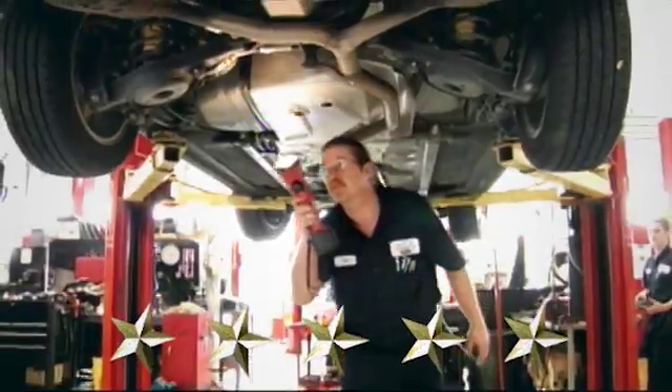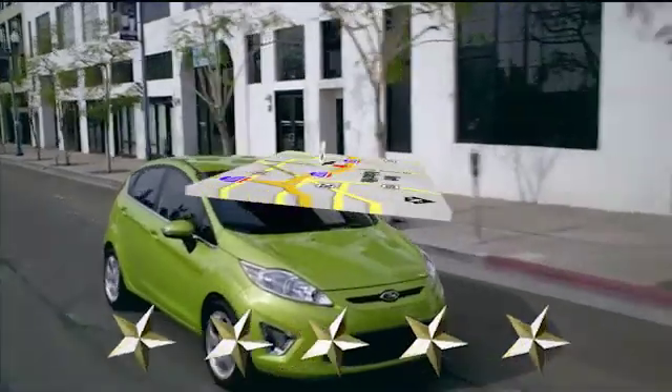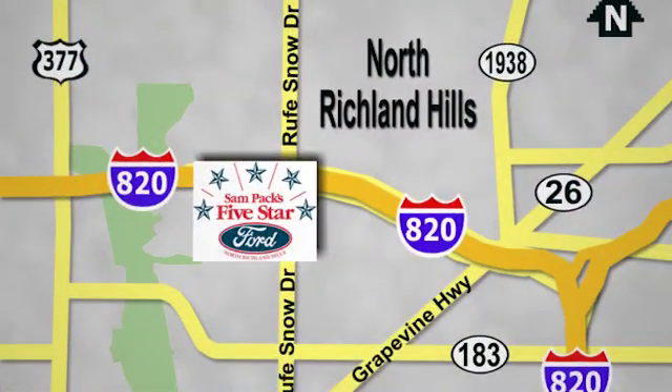At Sam Pack's 5 Star Ford, every vehicle we sell is thoroughly inspected before you buy. Come see us today. We're conveniently located on the Northeast Loop 820 at Rufe Snow Drive in North Richland Hills.